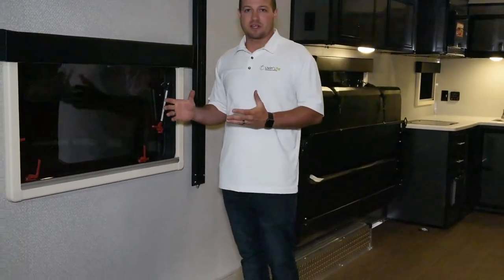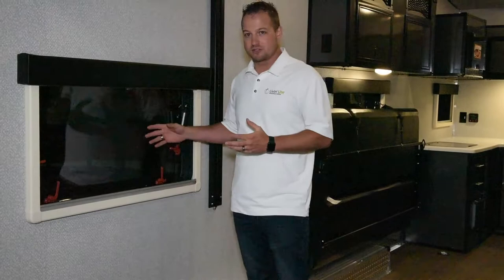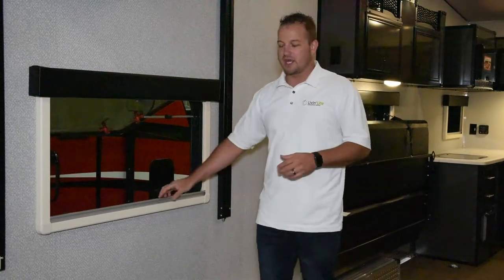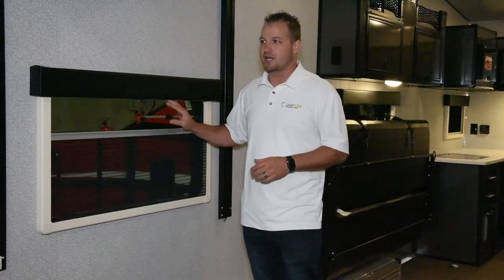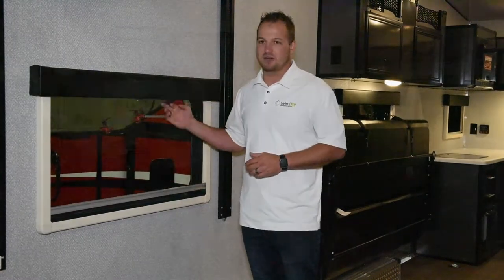Some of the other great things is we actually do a dual acrylic window that opens a full 90 degrees so you can get nice cross ventilation in here, as well as a day-night shade that's actually built into this unit to be able to keep the heat out as well as keep the bugs out.